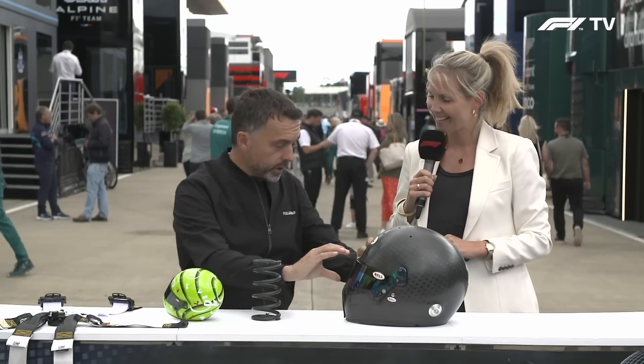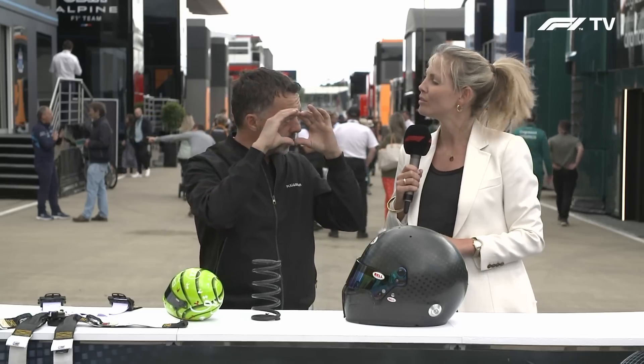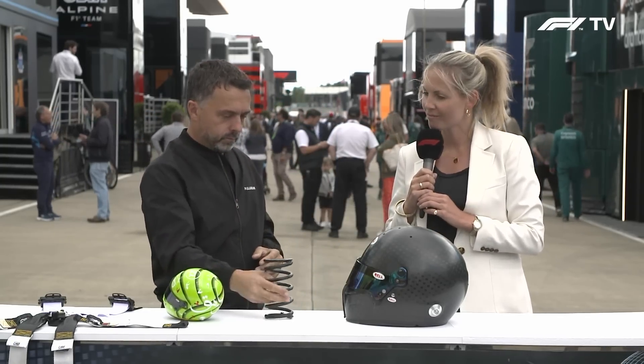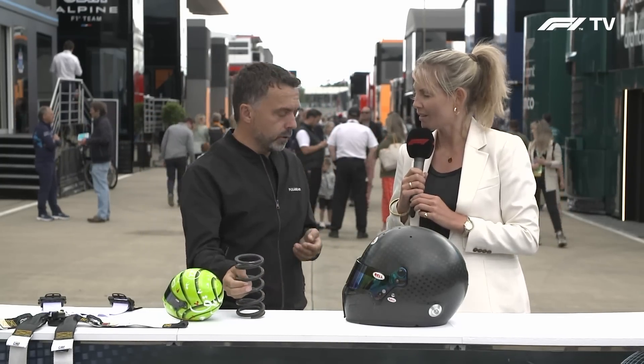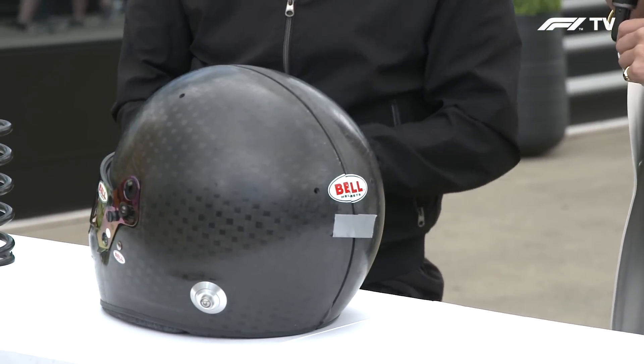Bulletproof? Yes, bulletproof. They lower it a little bit and close the visor area to avoid a spring arriving to the head of the driver. There is a lot of science involved, including the point where the visor is fixed, so there is a lot of science in this.